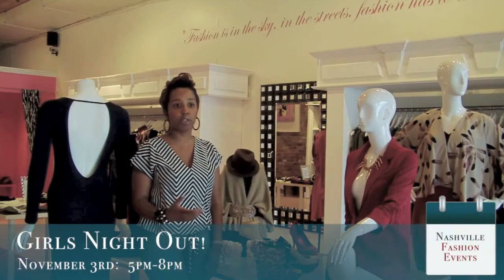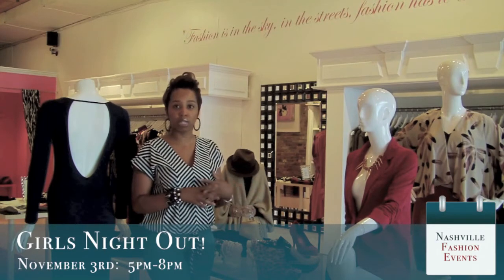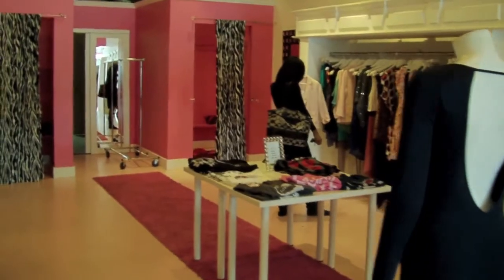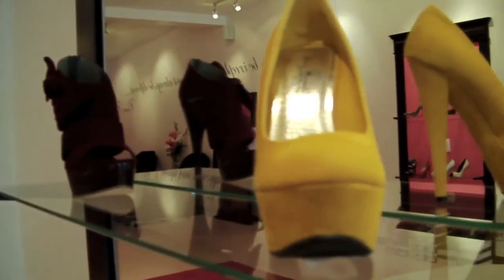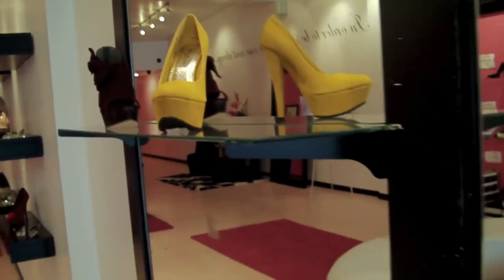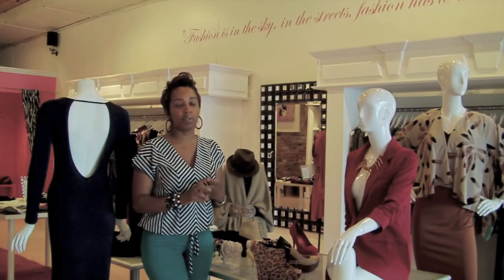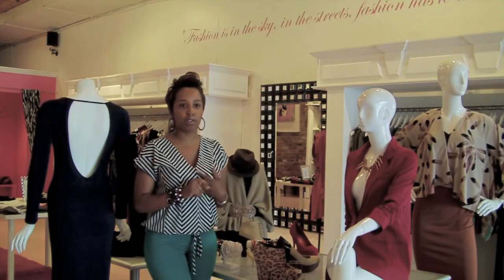We have a Girls Light Out event November 3rd, and I want to let all the ladies know that you can also host your own Girls Light Out at Studio 615. You can bring your girls to shut the store down — you can have hors d'oeuvres, cocktails, food, wine, music. You can decorate, you can do it however you want. That's something exclusive to our boutique; I don't know any boutique in the city that offers that. You can have your own personal shopping party at Studio 615. If you want to get a feel for what that's like, we'll be hosting our own on November 3rd, so check that out.